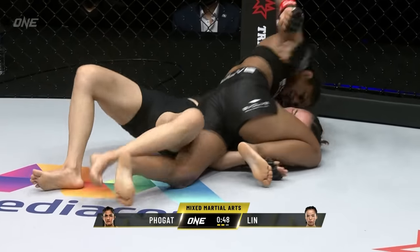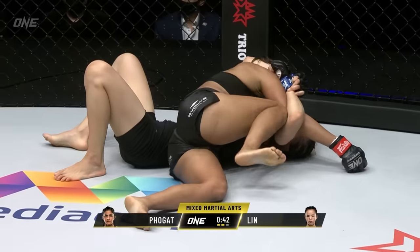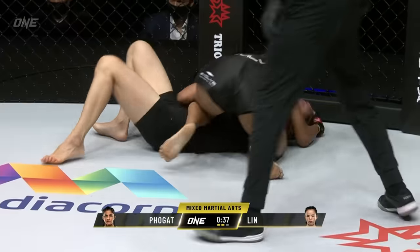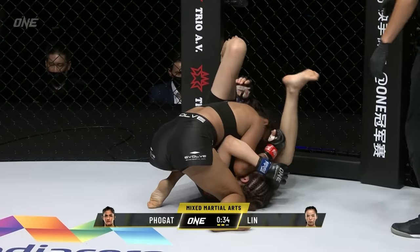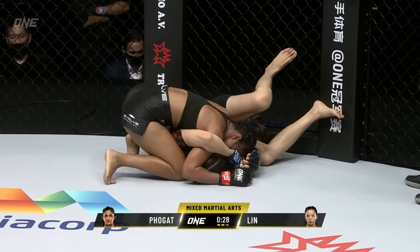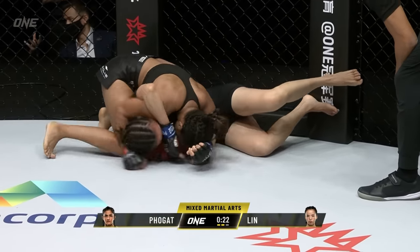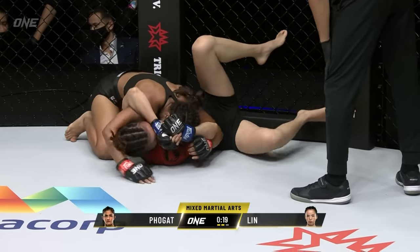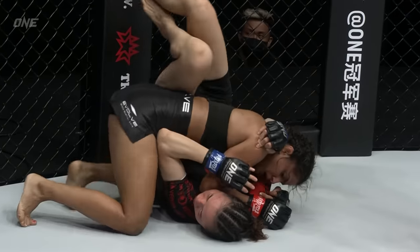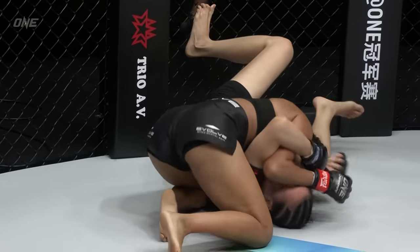She pins that arm and exposes the face of Lin Hoshin — this is Ritu Fulgat's bread and butter. Lin Hoshin has no place to go, trying to control the posture and close down those hands. Ritu is very strong in this side control position — she's trying to take the left arm and pin it down with her legs. But Lin Hoshin is very active, doing a good job of preventing Ritu from doing a lot of damage. You can see the redness starting on her face from these short strikes that Ritu's landing.